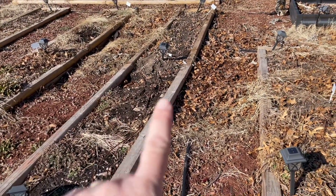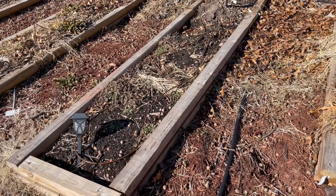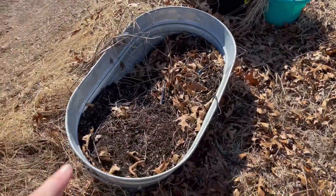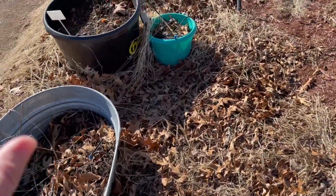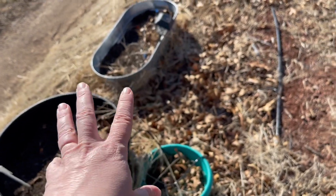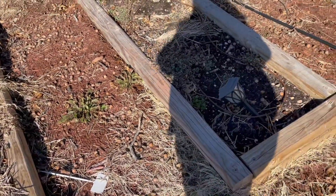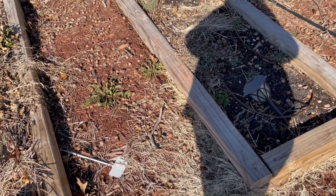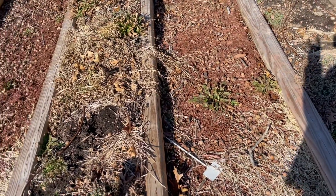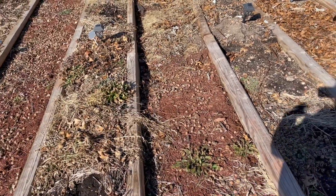This bed — that side was two artichokes. This side I don't remember, maybe tomatoes. This was sweet potatoes. That was arugula. That was habanero peppers. That was all marigolds. This bed had some peppers — I had three types: zulu peppers, orange bell peppers, and poblano peppers. They spanned between this bed and that bed, half and half.